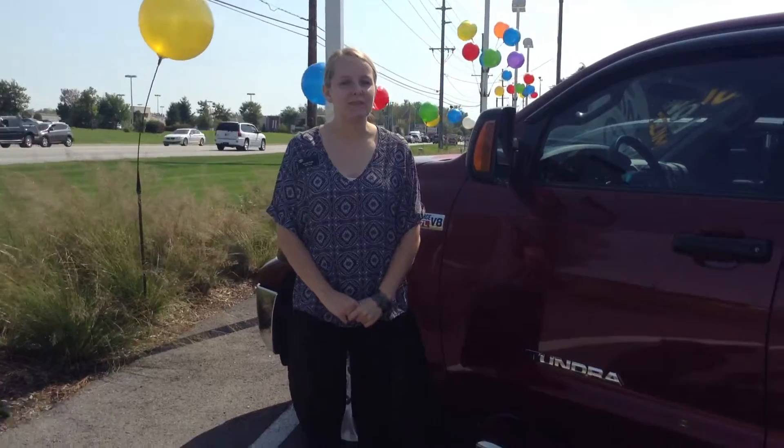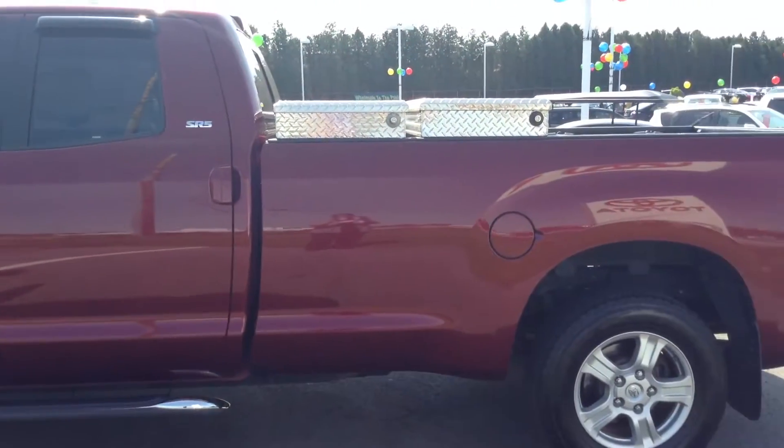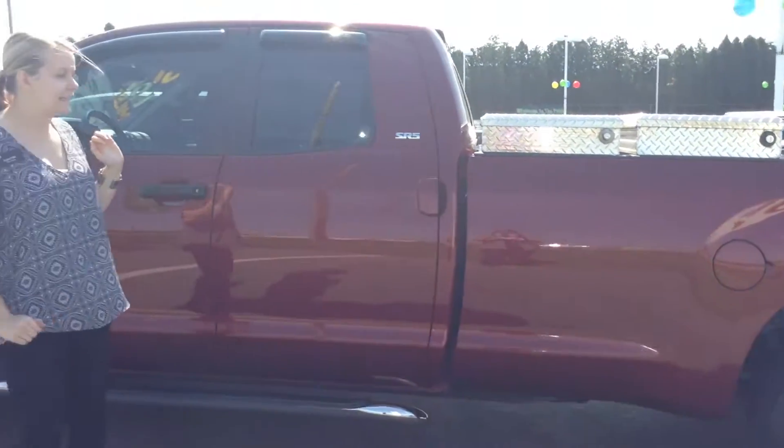Hi, this is Priscilla at Team Toyota on Route 41 in Cheriville. I'm here to show you this 2007 Tundra. It has just over 66,000 miles on it. Overall, great condition. Previous owner took excellent care of it.